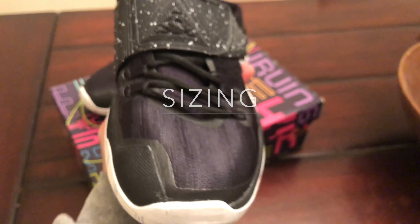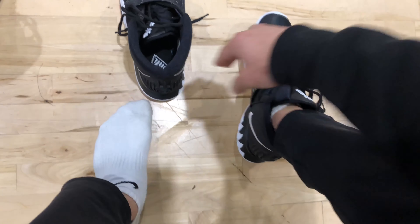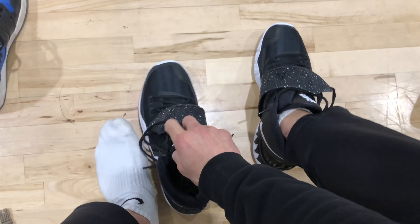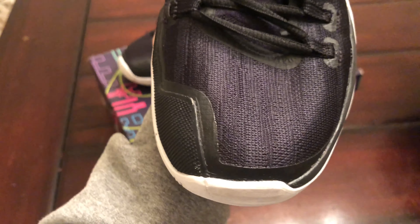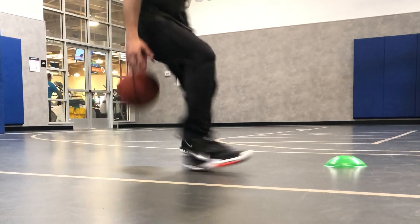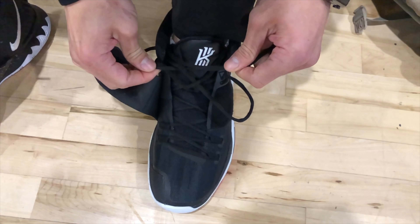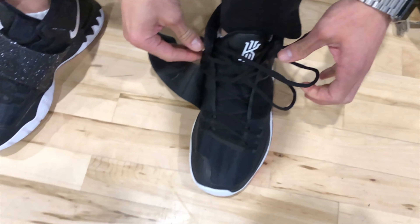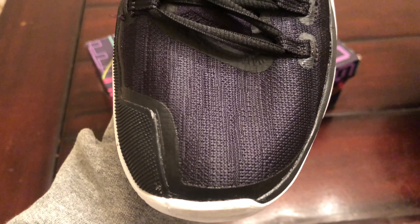In terms of the sizing, I personally went up half a size. However, I was wrong and I should've gone a whole size up. I normally wear a size 10, I got a 10.5 for this shoe, but I should've gotten an 11. The Kyrie 6 has a super narrow toe box, making it uncomfortable for people who have wider feet. When I immediately put these on, I noticed my pinky toe not having much wiggle room. Because of that, I say go a full size up. If you have wide feet, I definitely do not recommend this shoe.